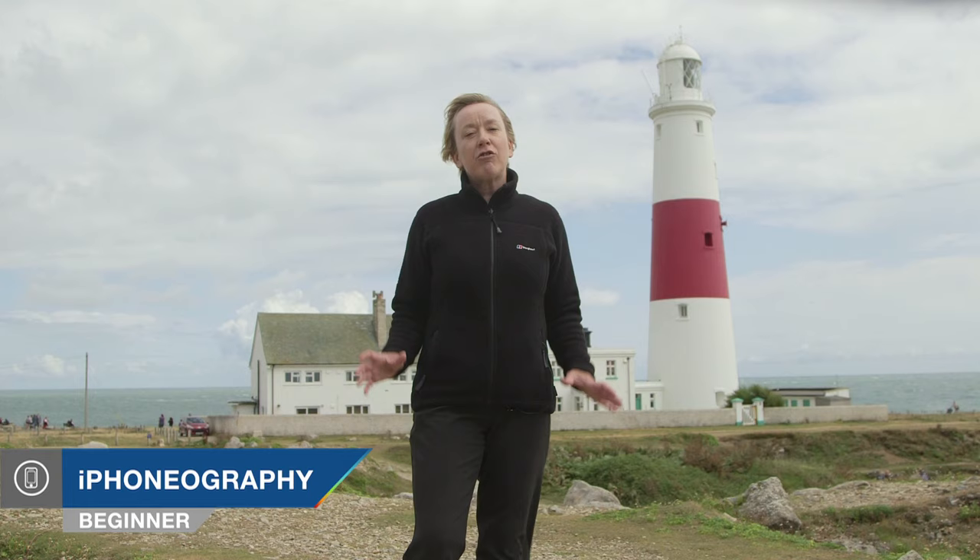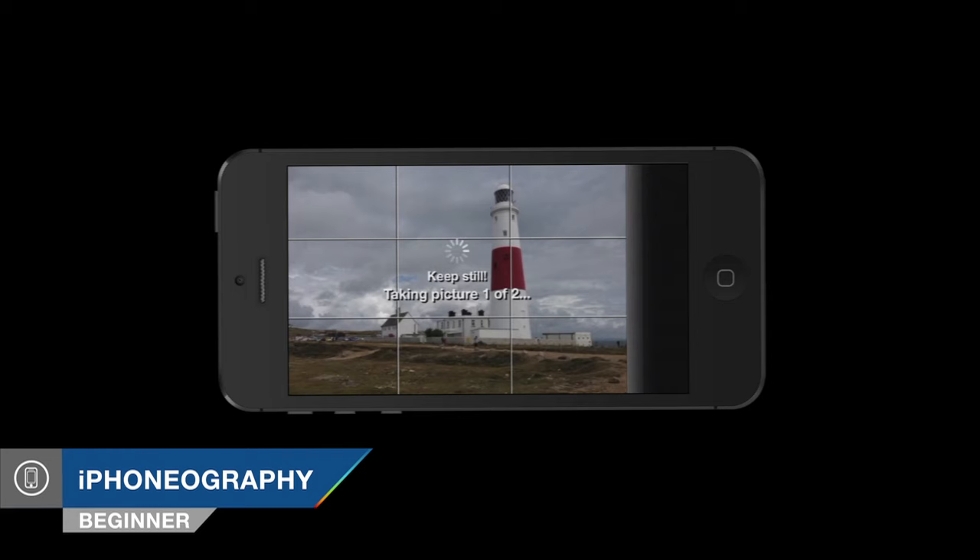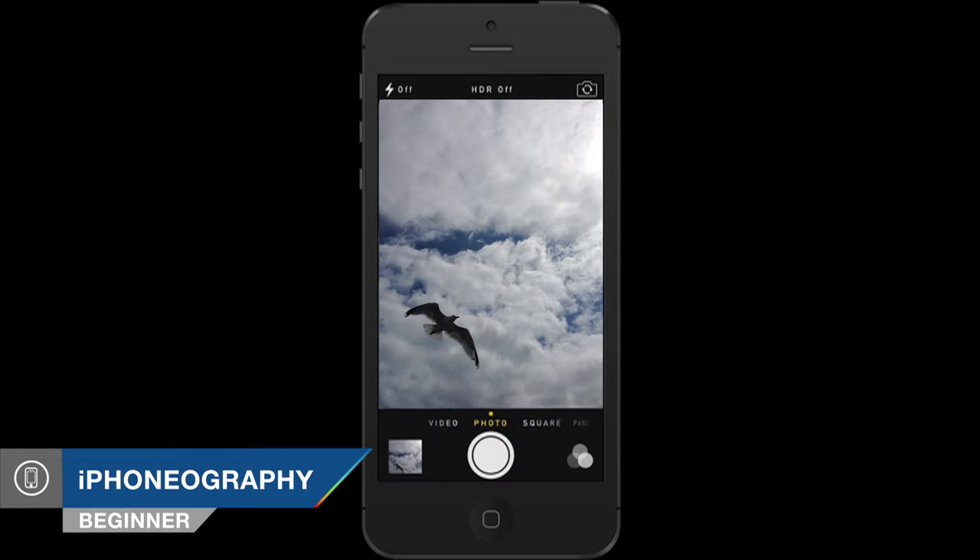I'm Nikki Fitzgerald and you're watching AdoramaTV. Today we'll be looking at a really easy way to create rich and colourful landscape shots using an app called Pro HDR. I'm also going to show you how to access your camera really quickly from the lock screen of your iPhone so you'll never miss that shot.